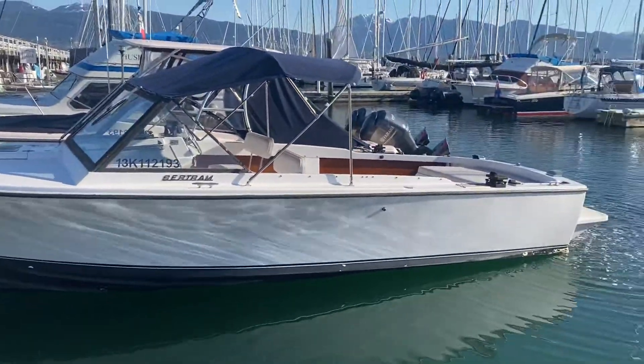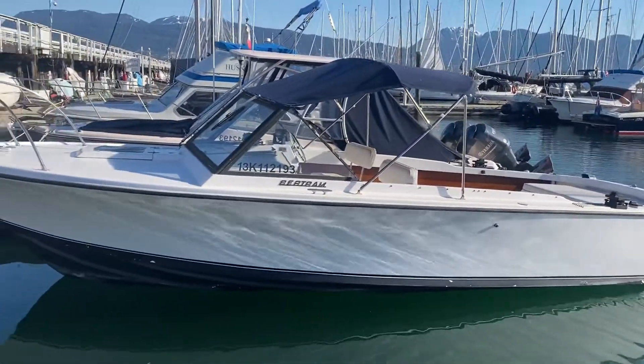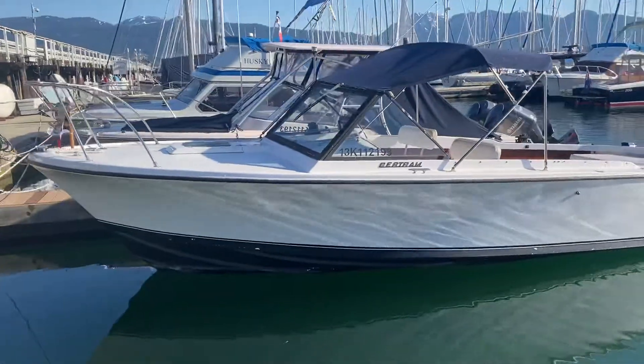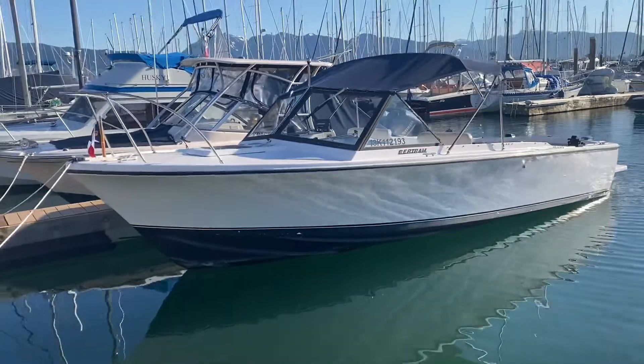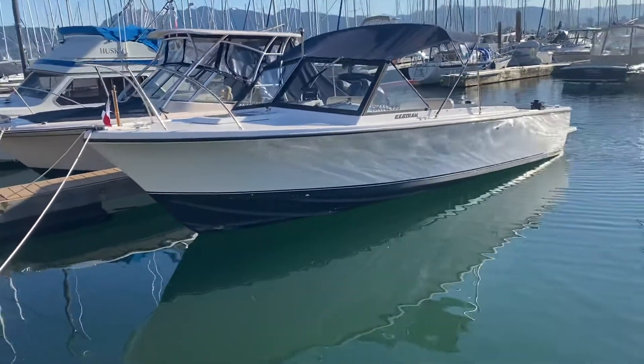It's in really nice shape. Nice looking boat, wide beam, deep true deep V-hull — a timeless classic — and available here in Vancouver, BC. Probably the only 25 Bertram available on the coast at the moment.